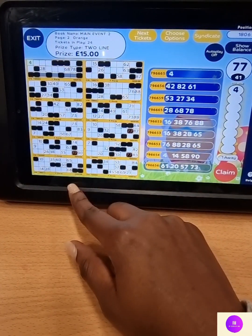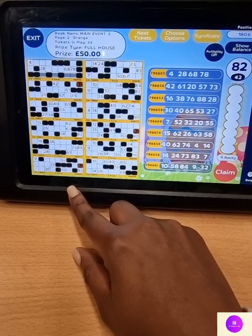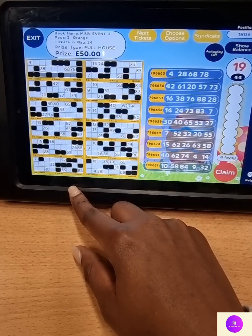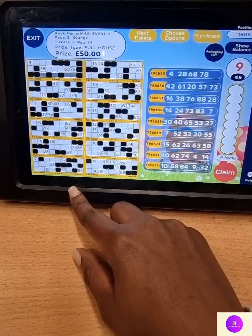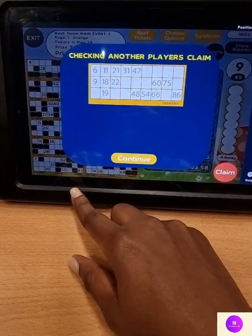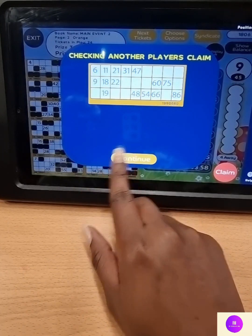On to the full house. Eight and two, 82. Six and seven, 67. One and nine, 19. Nine on its own, number 9. On number 9 — quick claim. One, seven, three, eight. Good claim, any further. One winner — 50 pounds. Well done. That page is closed. Turning over — next one is grey in colour.